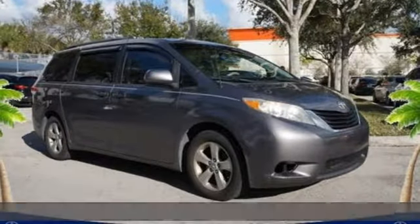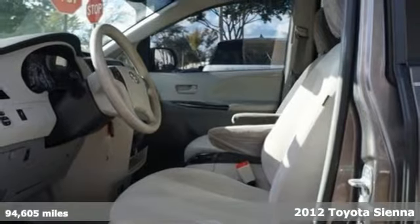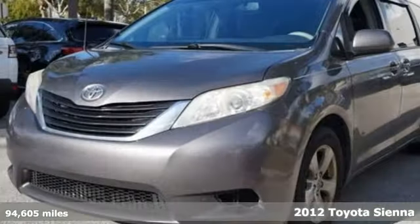Here's a 2012 Toyota Sienna. It's as focused on fun as it is on family, and get ready for an impressive combination of features.